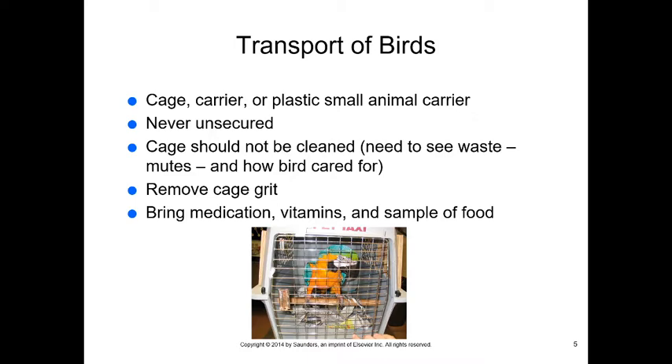We do want to remove cage grit when transporting them. We want to bring in any medications, vitamins, and a sample of the food they're eating. It's also helpful to have a cage with a perch so the bird is more comfortable.